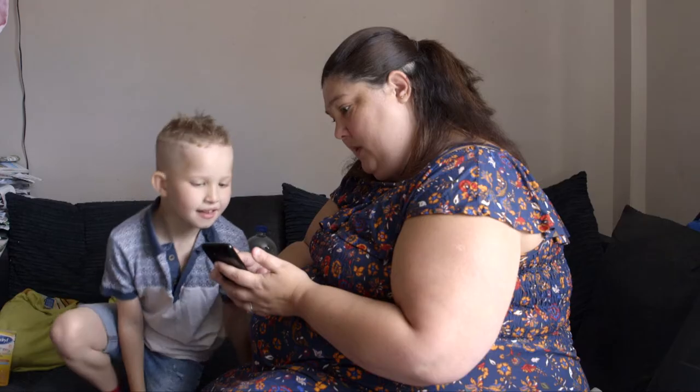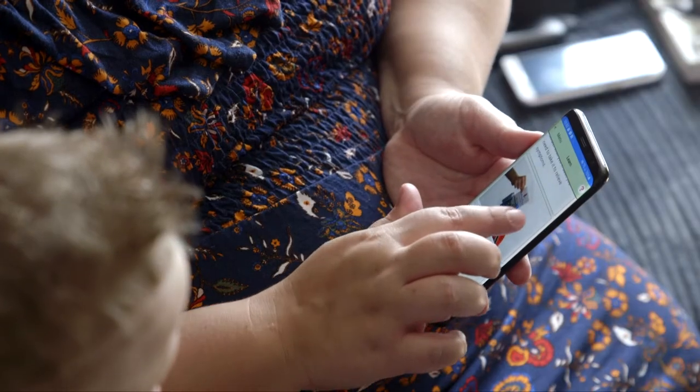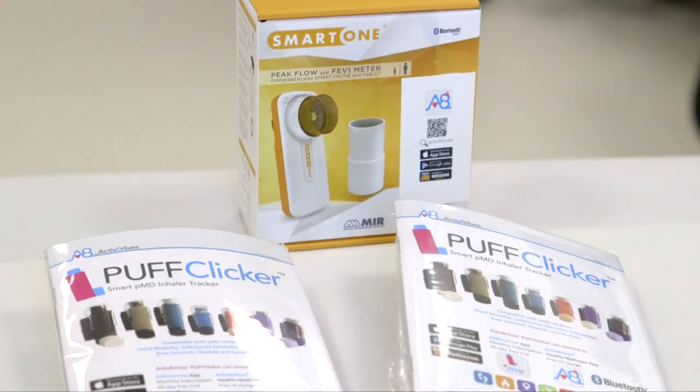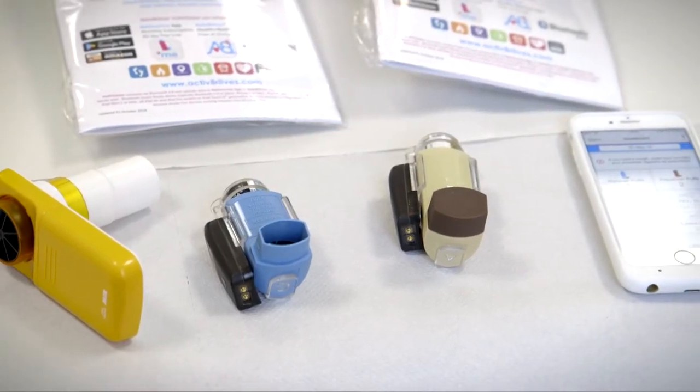Asthma Plus Me is a solution to help parents and children who've got moderate to severe asthma to better self-care and support themselves. When I heard about Asthma Plus Me I thought wow, this is going to be really good for our patients. It's a package which offers everything that you need for self-management of your asthma.